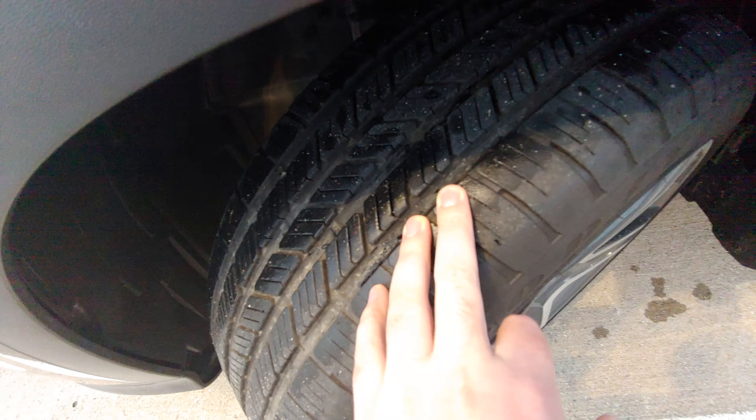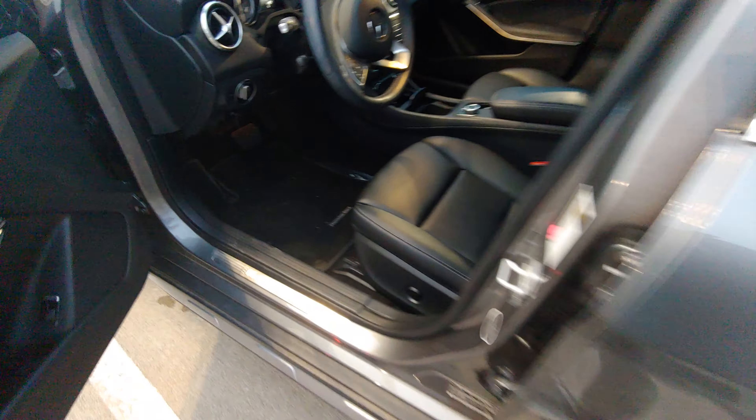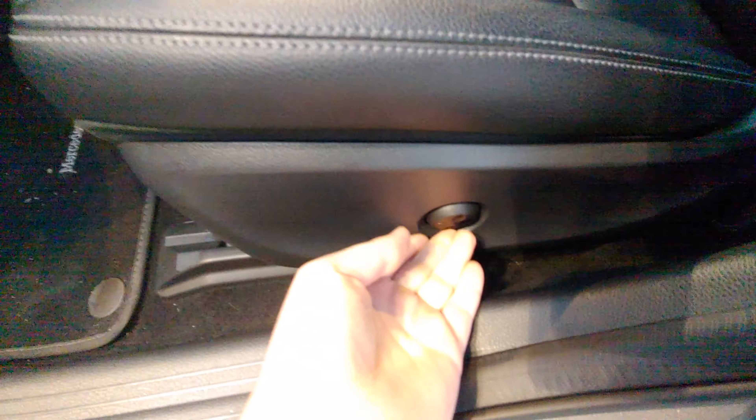Hey, it's Austin again over here at Nissan of Greenville. I just wanted to take a quick video of this vehicle for you, like I said I would. It's got good tires on it, as you can see right here.